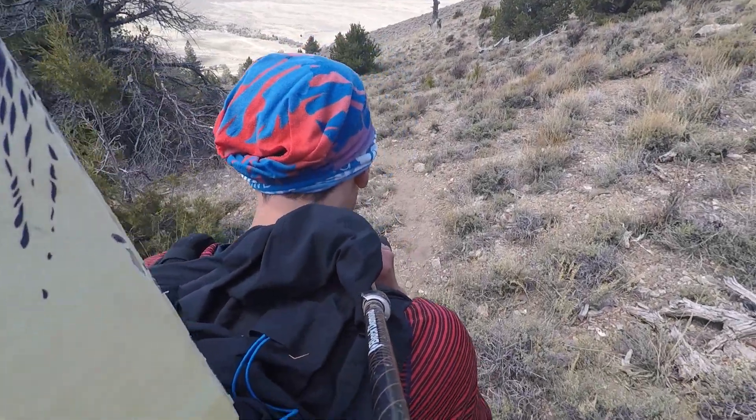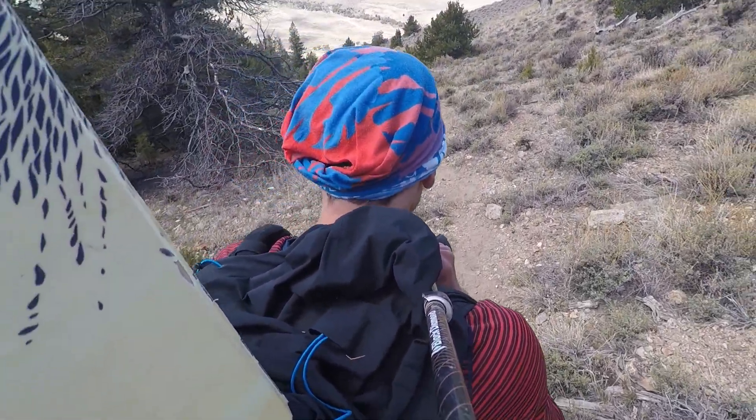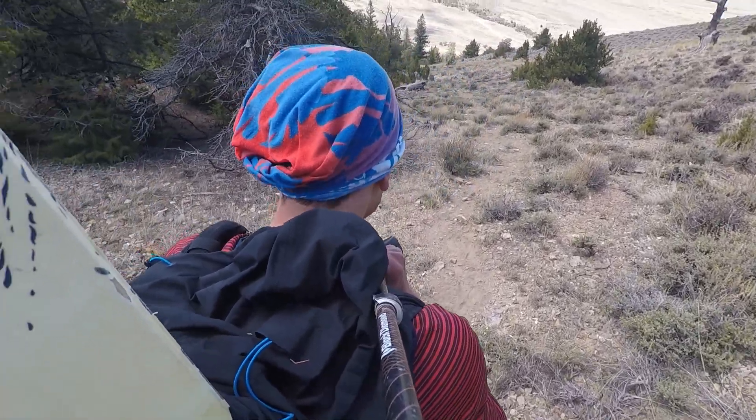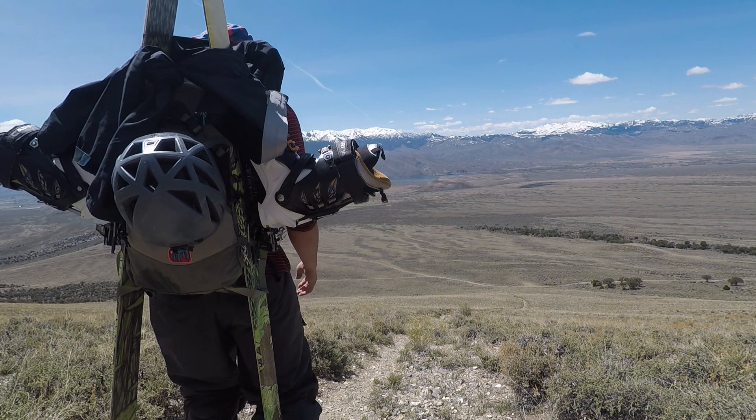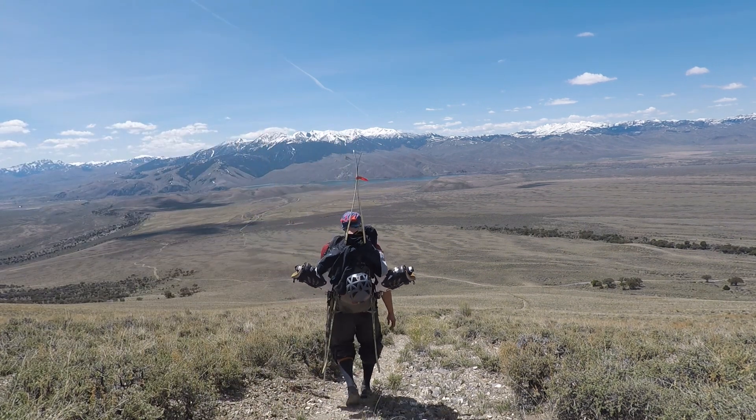Getting to the top of any 12er is a rewarding experience. You never seem to forget the sights and feeling when at the top. So until next time, stay tuned, stay hungry, and stay wild.